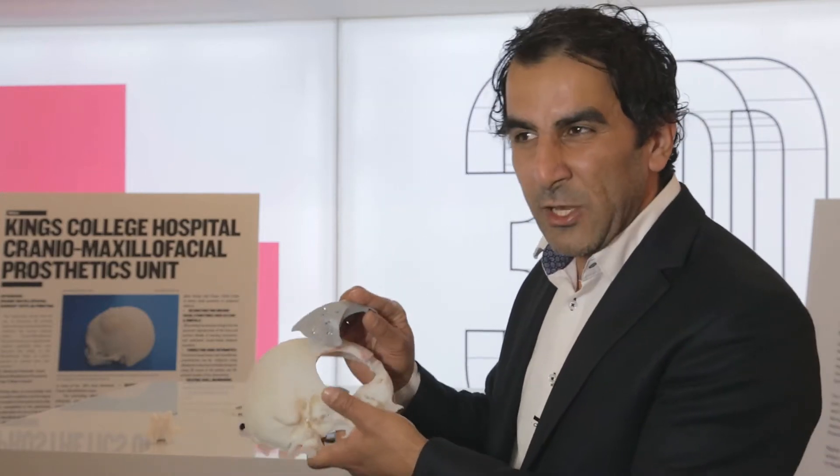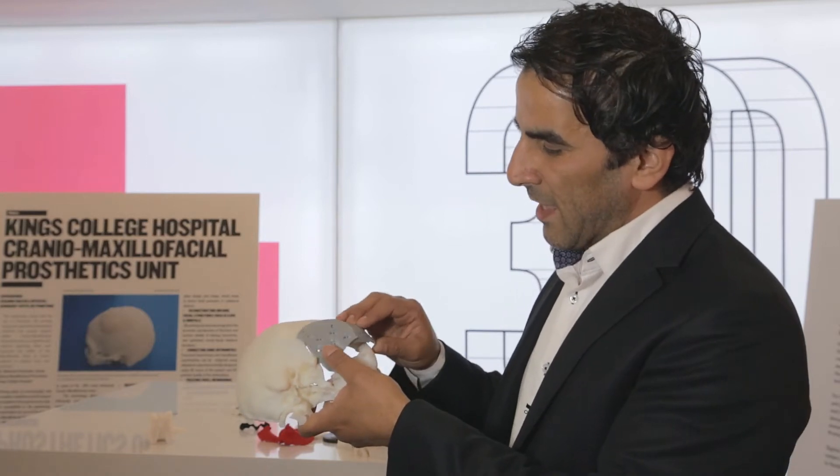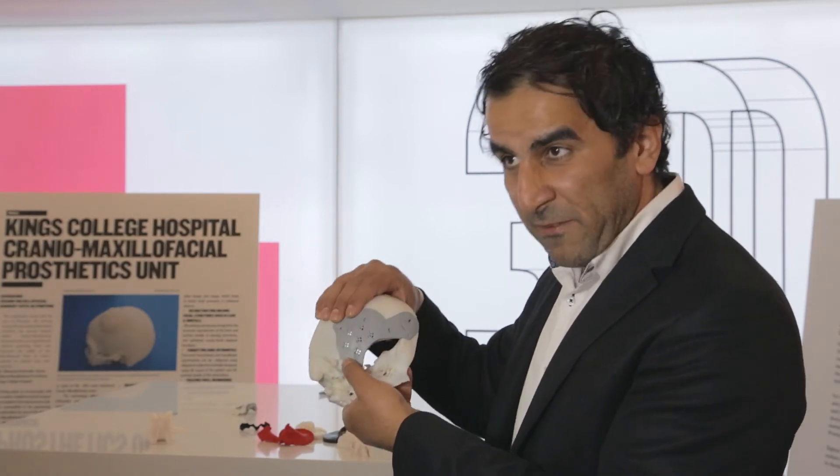This is an example of an implant that will be printed out of titanium. Titanium is a very biocompatible material that can be printed and placed inside the body to restore the defect.